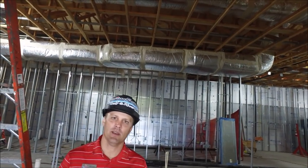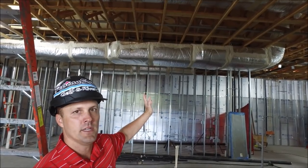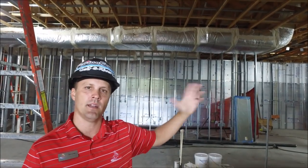We're located in the main kitchen on the east side. They have started all the insulation of the ductwork — pretty much 90% of this side of the building has all the insulation complete for all the ductwork.